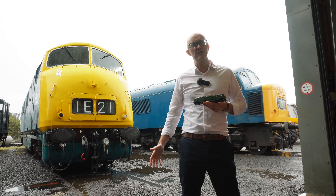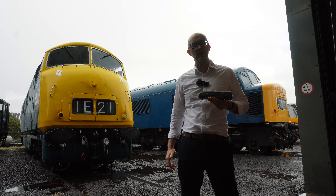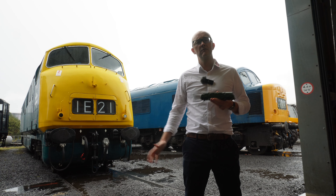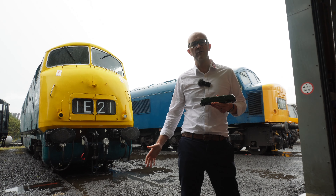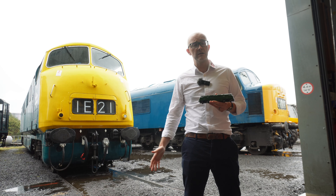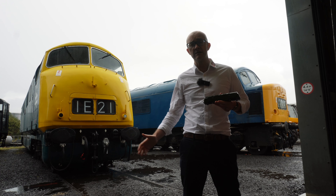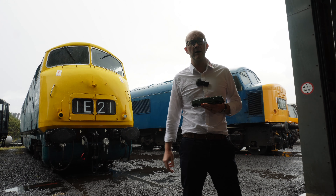We're announcing these models ahead of the Great Electric Train Show in Milton Keynes this weekend. If you're coming along, you'll be able to see this sample on display on the Heljan stand. Take a look at the Rails website immediately after this video goes live, where there'll be full details of all versions. You can order the exclusive models from Rails of Sheffield and the general release ones from any Heljan stockist straight away.